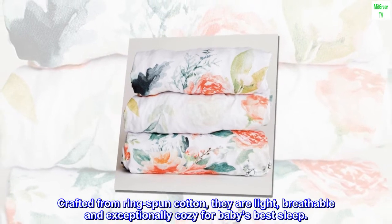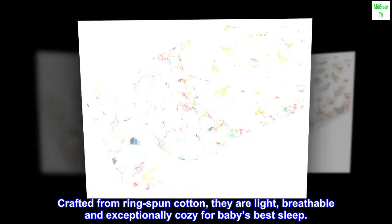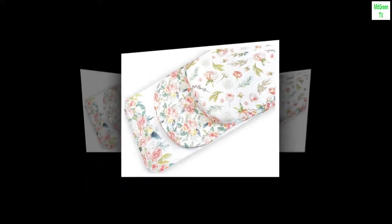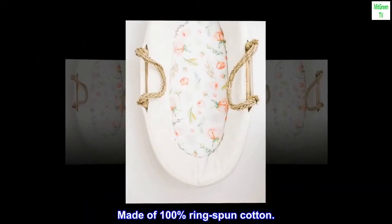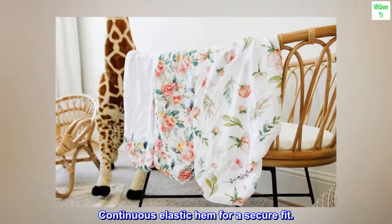Crafted from ring spun cotton, they are light, breathable, and exceptionally cozy for baby's best sleep. Made of 100% ring spun cotton with a continuous elastic hem for a secure fit.